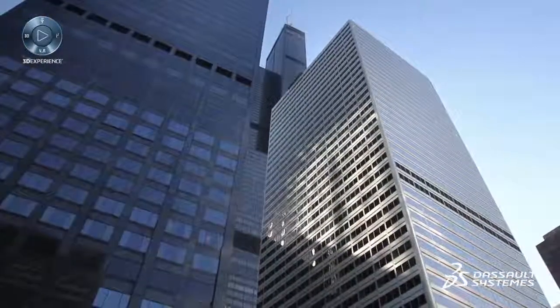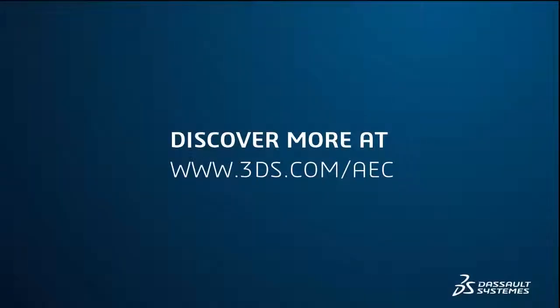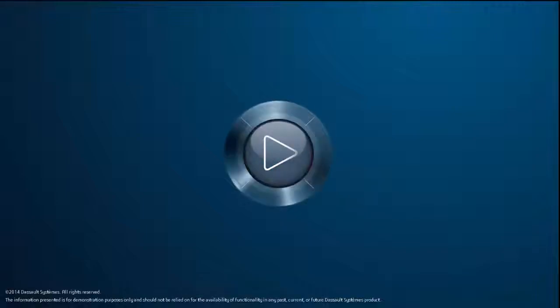See how the Optimized Construction Industry Solution Experience from Dassault Systèmes can help improve your projects. Learn more at www.3ds.com/AEC.